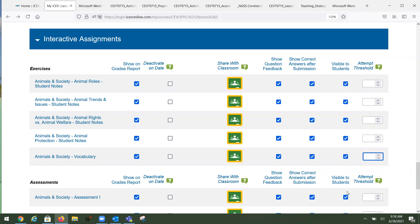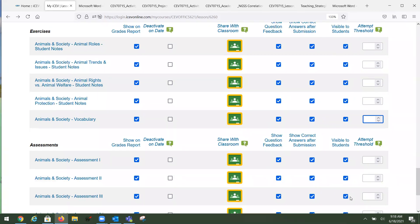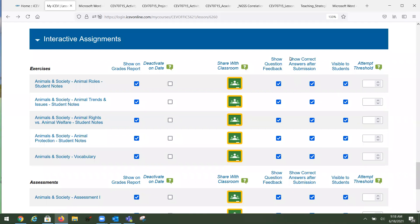The 'Visible to Students' setting controls whether students can even see an activity. The 'Show Answers After Submission' is a new update — previously, hiding answers also hid all question details like what they got right and wrong, which was inconvenient. That has now been fixed. You can uncheck the box to hide the answers from students, and there's also a way to hide answers for the whole course.